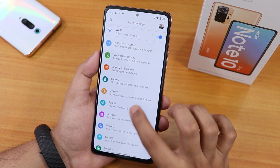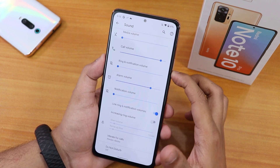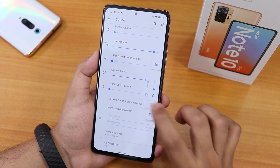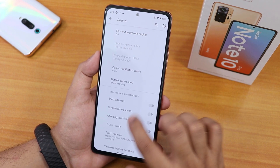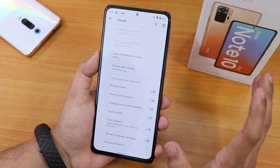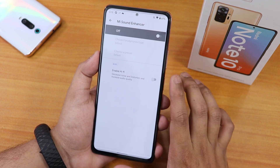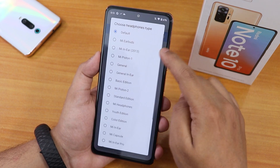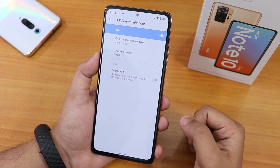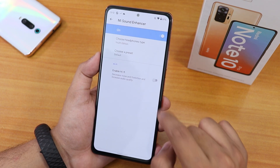In sound settings we have vibrate for calls and other options. The volume panel can be expanded as shown. Scrolling down there are dial pad tones, screen locking sound, touch vibration, and in-call vibration options. Wi-Fi calling should work fine. Inside the Mi Sound Enhancer we have audio direct — you can set it to youth edition or other presets — and sound quality via the headphone jack and Bluetooth should be good. Hi-Fi audio is also available.